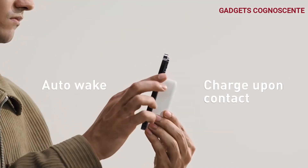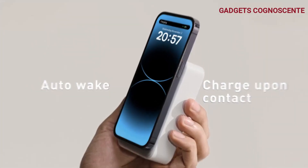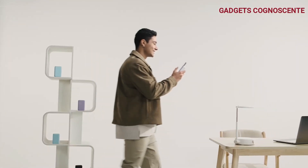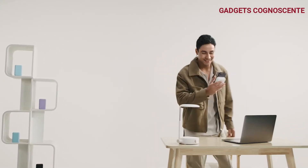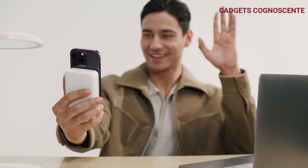Forget battery anxiety — this one's got you covered. With a robust 20-watt PD output, this MagSafe charger can power up an iPhone 13 from 0% to 58% in just 30 minutes. That's twice as fast as those agonizingly slow chargers.